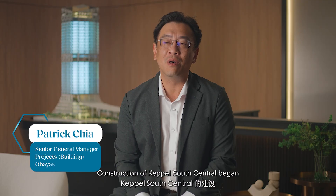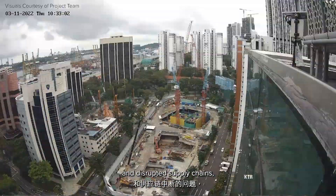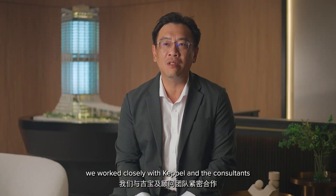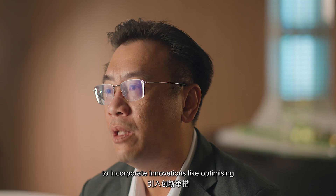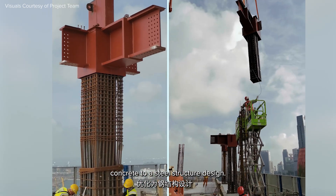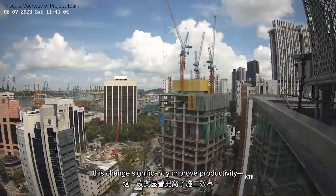Construction of Keppel South Central began right in the midst of COVID-19, and we had to overcome tightened restrictions and disrupted supply chains. We worked closely with Keppel and the consultants to incorporate innovations like optimising the structural design from traditional concrete to a steel structure, together with the use of steel collar at columns.